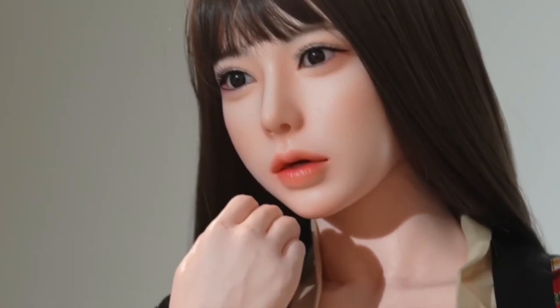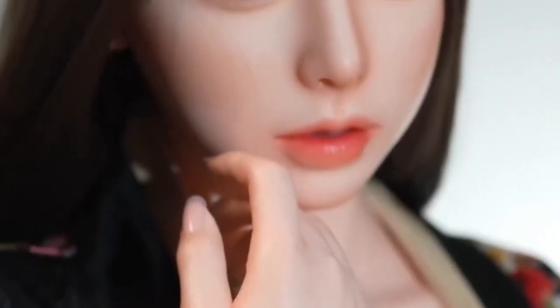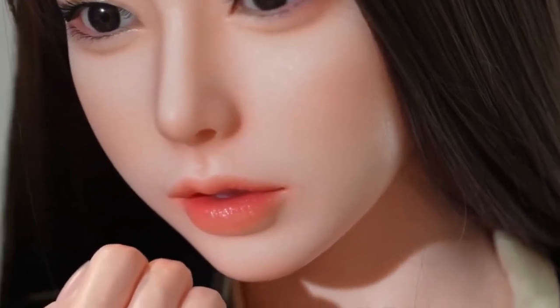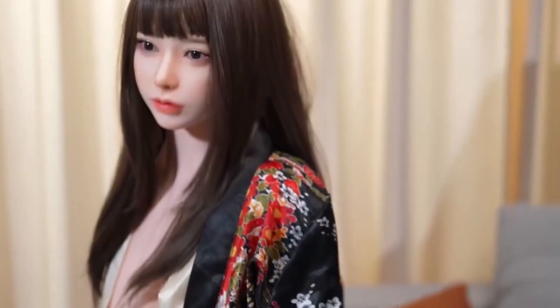What makes Yumi truly impressive is her integration of advanced sensors and AI algorithms. She doesn't just mimic emotions — she can actually detect yours, adapt her responses accordingly, and even learn your preferences over time. Her design is sleek and customizable, which makes her suitable for personal or professional environments alike.